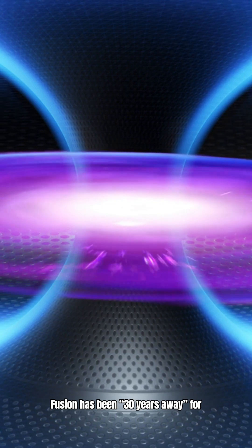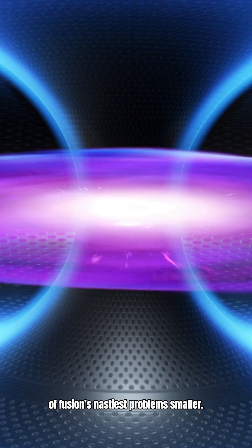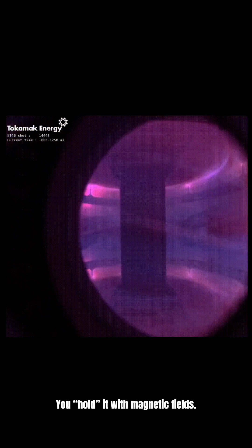Fusion has been 30 years away for decades, but the UK just made one of fusion's nastiest problems smaller. Here's the issue: inside a Tokamak, you're trying to hold a mini-star — plasma hotter than the sun — without letting it touch the reactor walls. You hold it with magnetic fields, but the plasma fights back.